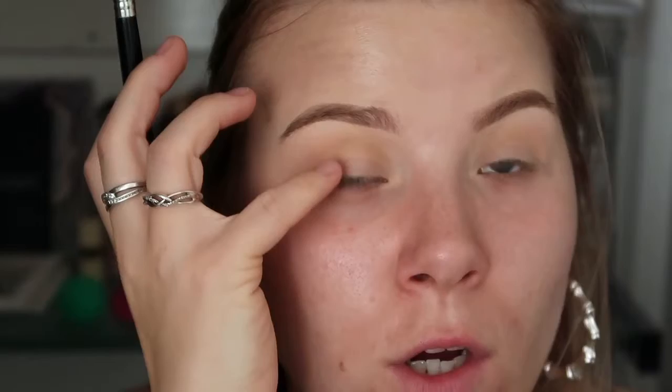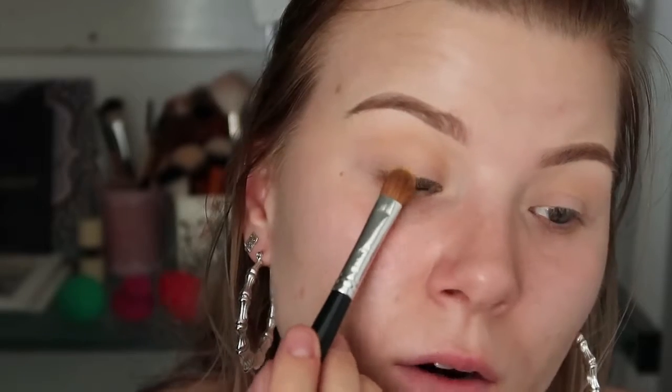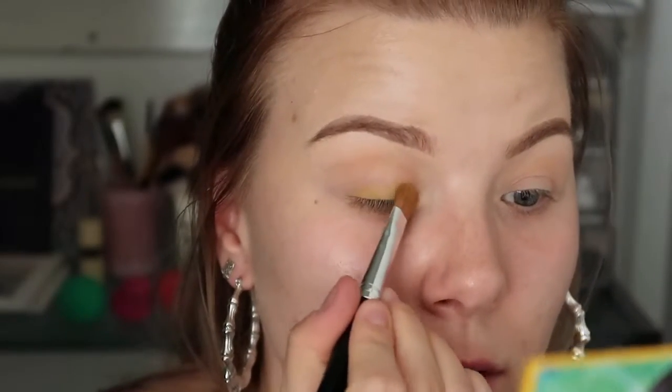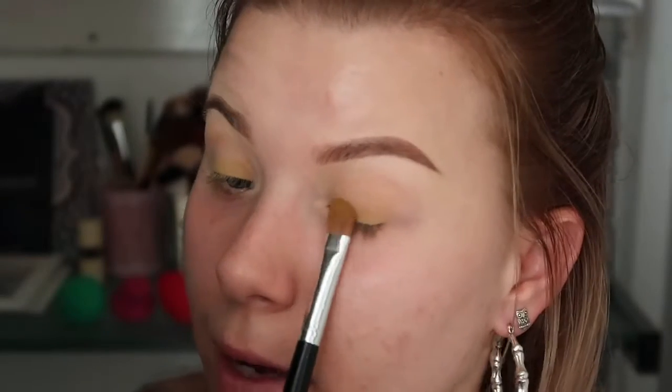I'm going to grab my Slush palette, which is really the only eyeshadow palette I have that has rainbow colors. I'm going to take the yellow — the banana shade — and pop that on my mobile lid. The mobile lid is the biggest part of your eye, right there. I'm just going to take that on a medium-sized shading brush and concentrate it more near the roots of my lashes, because we want to put an orange color next. I'm just padding the product — not doing side-to-side motions.